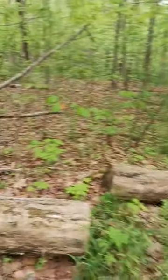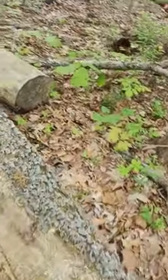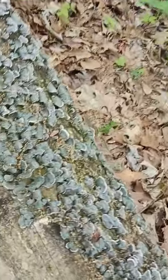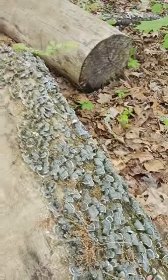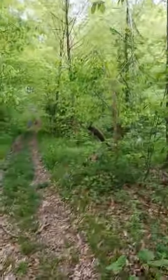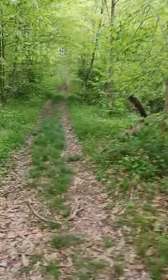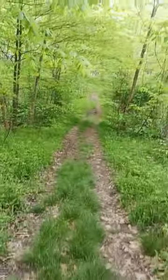Some old trees, some old cut up trees. This stuff here that's growing on this log is a fungus that I believe is called turkey tail. I've used my iNaturalist app on my phone a couple times to look at things, and some of these things I recognize — and that's one of them.